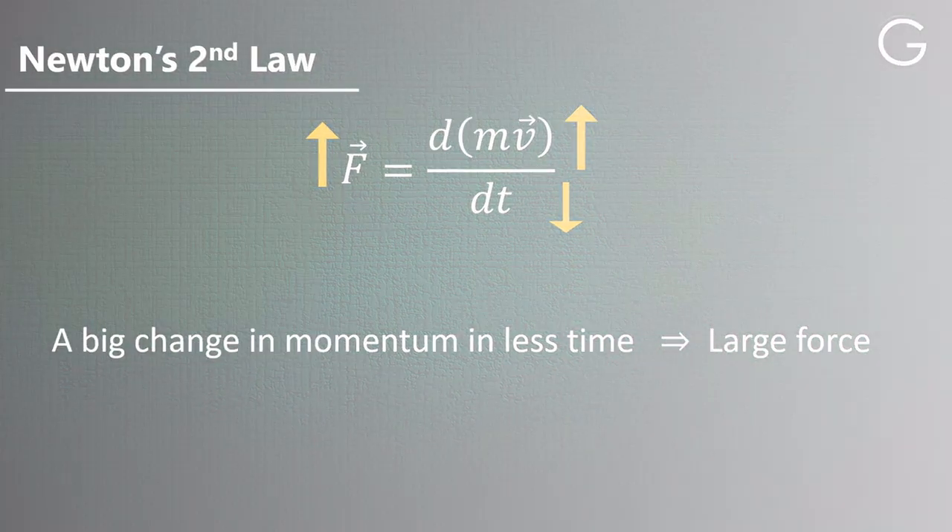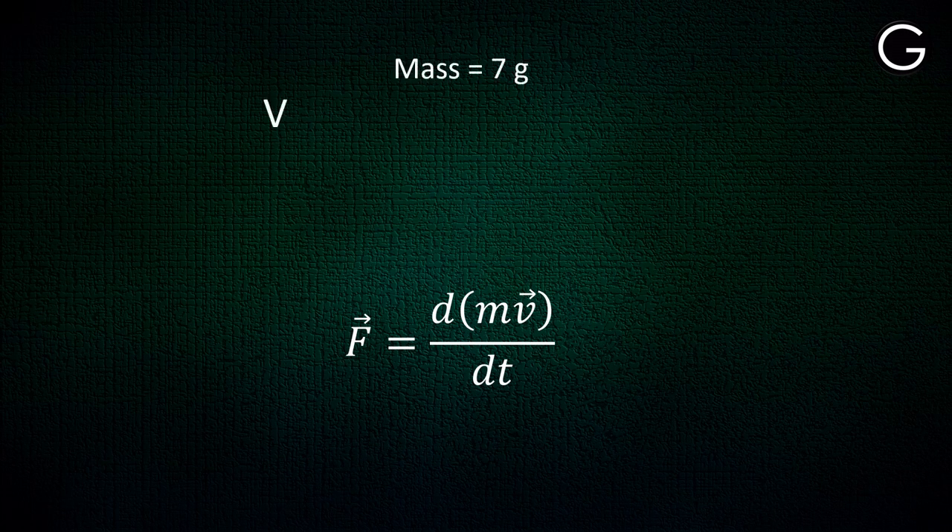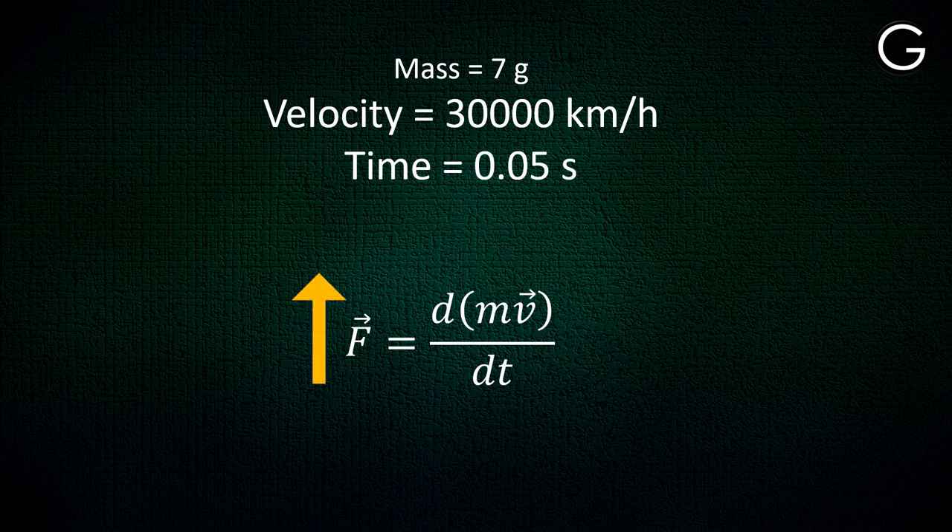So now we have a clear picture. The mass of the object is 7 grams, but the velocity is nearly 30,000 km per hour. The time of impact in this case is very, very small — we can take its magnitude as around 0.05 seconds. This data results in a very large amount of force.